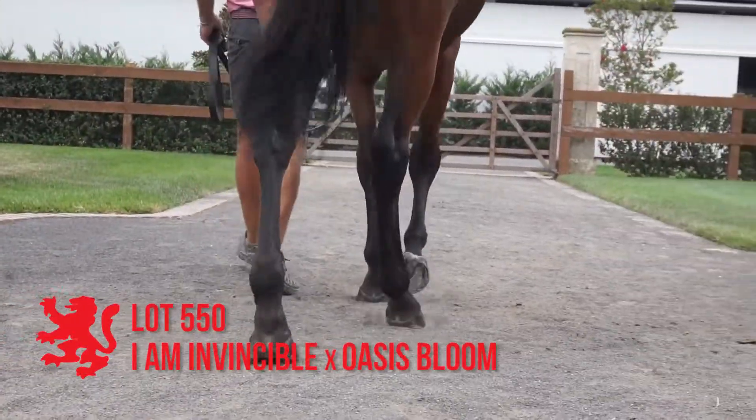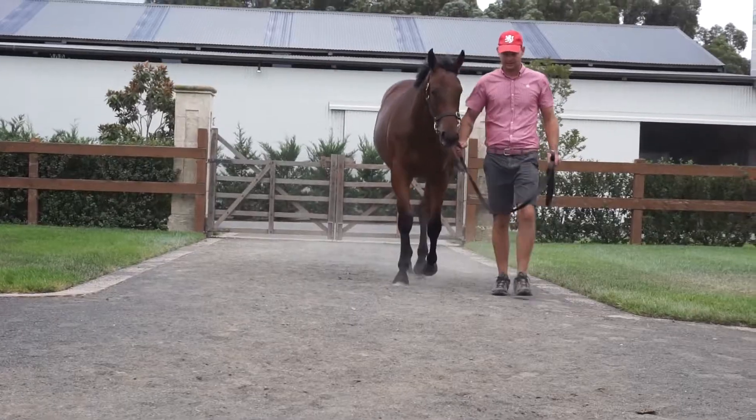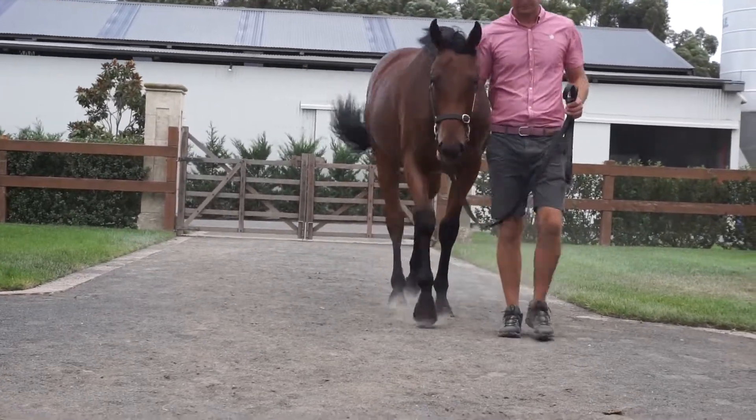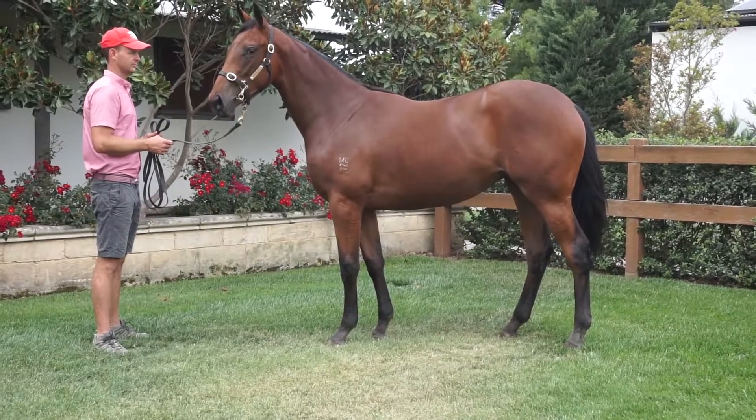Lot 550, the I'm Invincible Oasis Bloom filly. This filly sells herself. Big, strong, running type of filly. Correct. Walks well. Lot of Dane Hill about her through the dam side. Just a lovely filly.